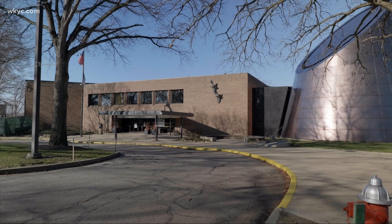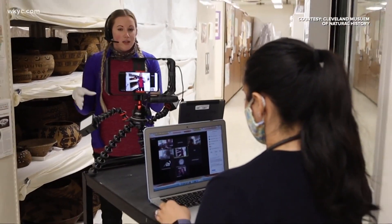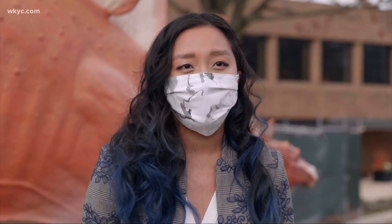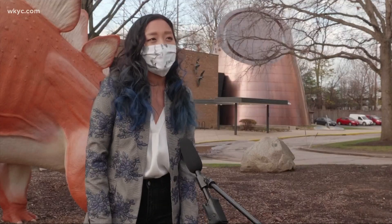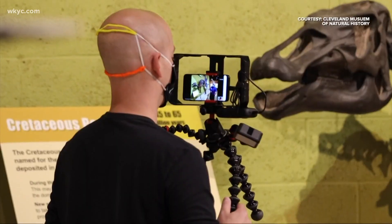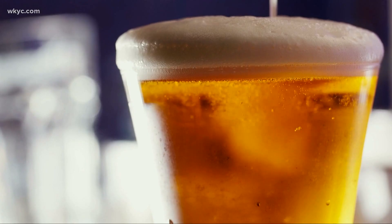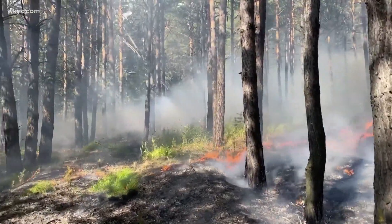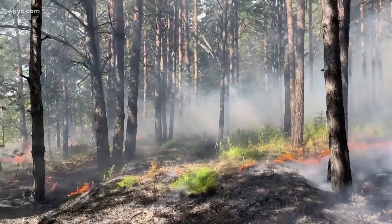The museum plans on celebrating the holidays a little differently this year. A lot of our programming is going to be virtual. My name is Allison Grazia and I am the manager of public engagement at the Cleveland Museum of Natural History. One of our newest digital offerings is our discovery programming. Upcoming topics include discussions with local breweries on fermentation, as well as fire ecology, which is really important to a lot of land within Northeast Ohio.